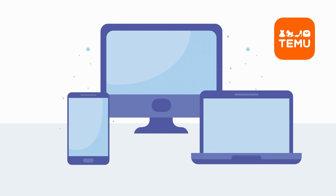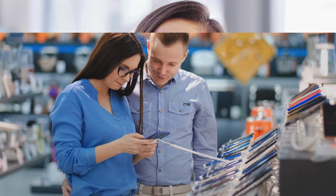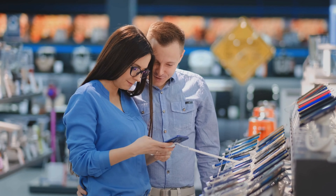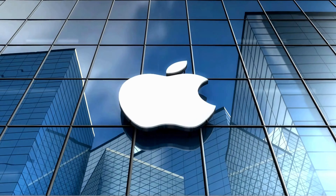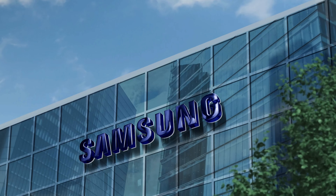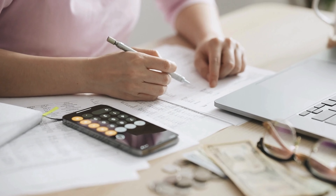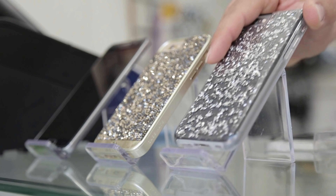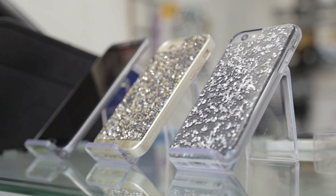Let's get started with Temu Electronics. What's hot in the world of electronics on Temu? Smartphones, for starters. Temu offers fantastic deals on the latest phone models, including big names like Apple and Samsung. And if you're on a budget, no worries — you can snag sub-$200 Android devices. Don't forget to pick up some stylish cases and accessories to go with your new smartphone.